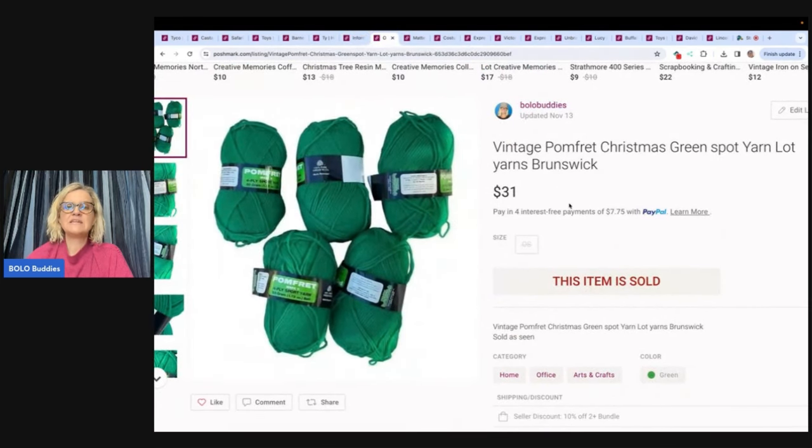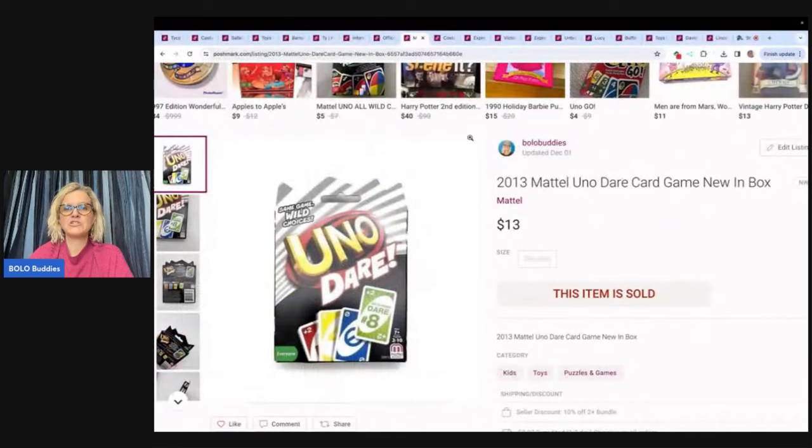This is vintage Palm Fret Christmas Green Spot Yarn lot — Brunswick yarn. I sold this for $31. This may be a harder-to-find color; it's discontinued and it's vintage. The buyer paid shipping.